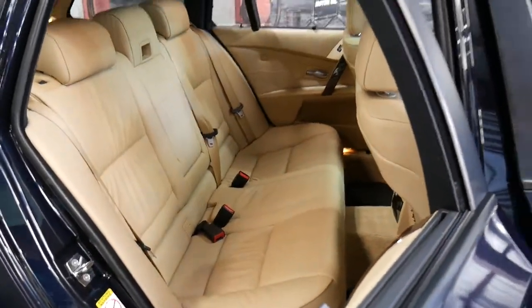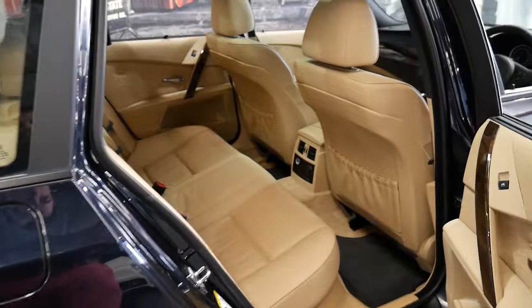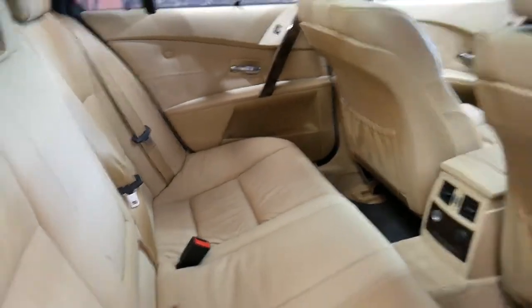But look at that back seat — it literally doesn't look like anyone's ever sat in it. I'm going to get in really close so you can get a good look. Sorry about the shadowing, but it's actually immaculate.